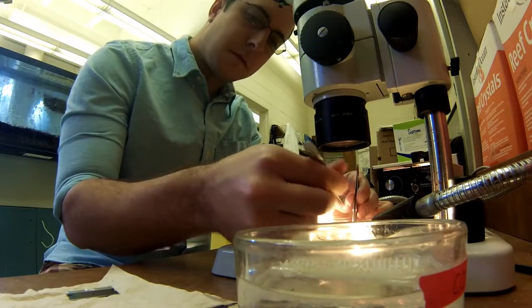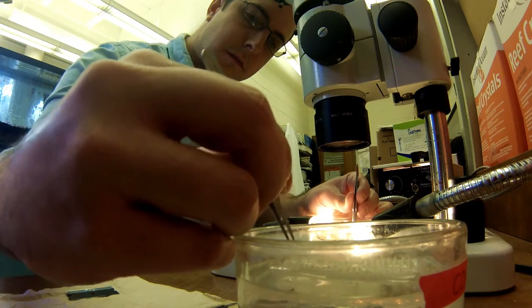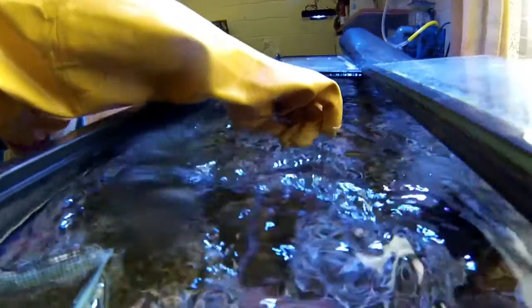We started to work on corals and he told me that if we could find a coral that actually grew just like the hydroids, then we could do all the same assays that we had done on things before — and we did.